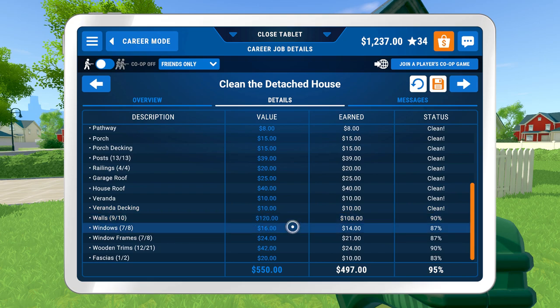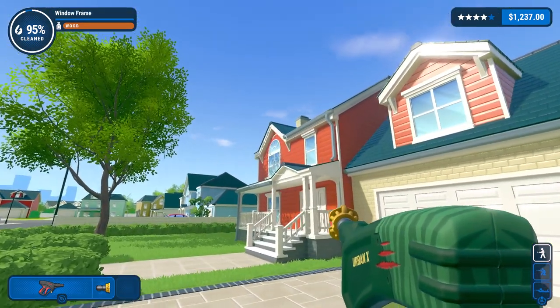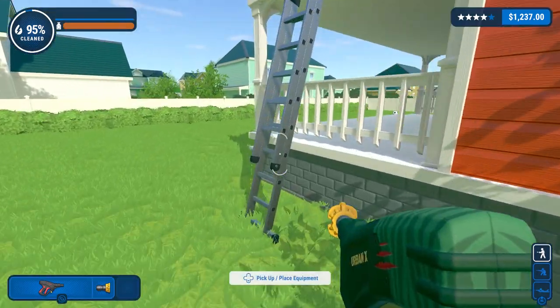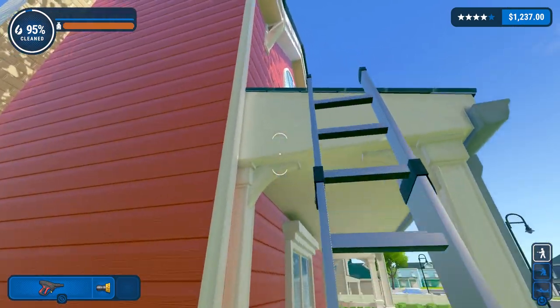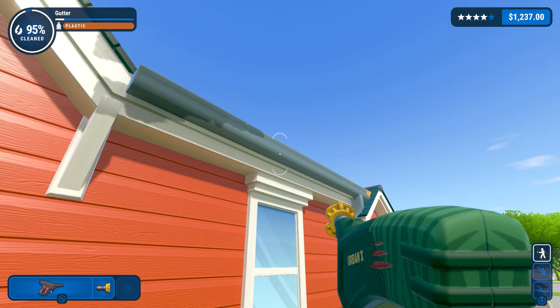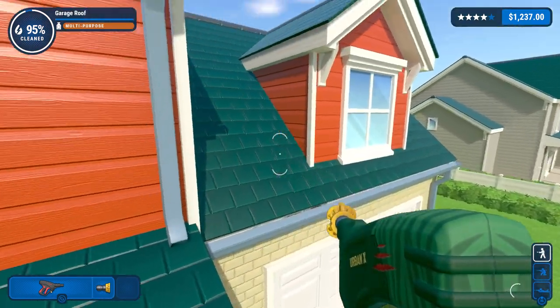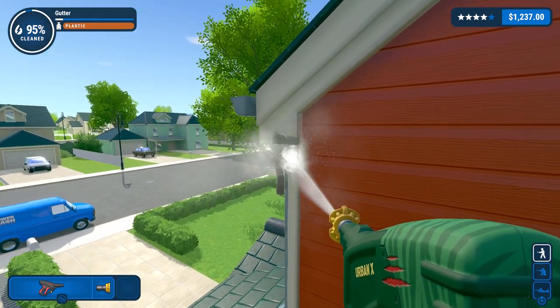What do we got? Walls, windows, window frames, window trims — wooden trims: 12 out of 21. That's not amazing. Oh, that will help me chase things down. I was aware it did that when you only had two or three things left, but I just thought that was an automatic function. There's no floor there — I have to jump across to the other roof.